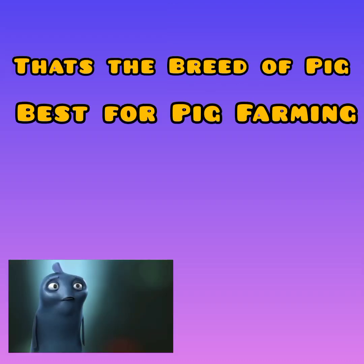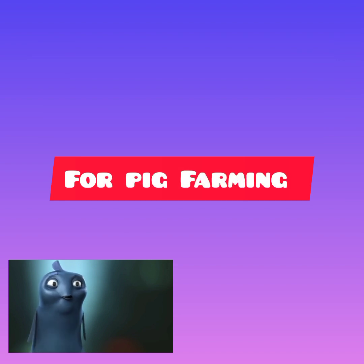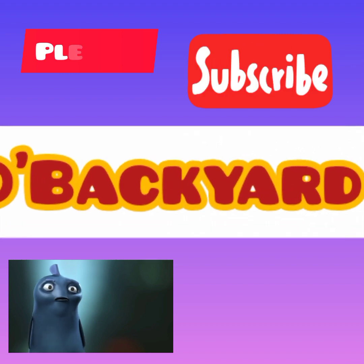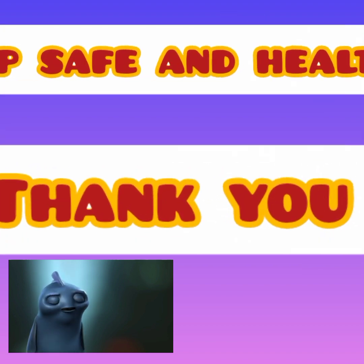Those are the best pig breeds for pig farming. Hope you got ideas and information on what is the best pig for pig farming. If you like this video, please subscribe to my channel, The Backyard, and don't forget to like and share this video. Keep safe and healthy, and thank you.